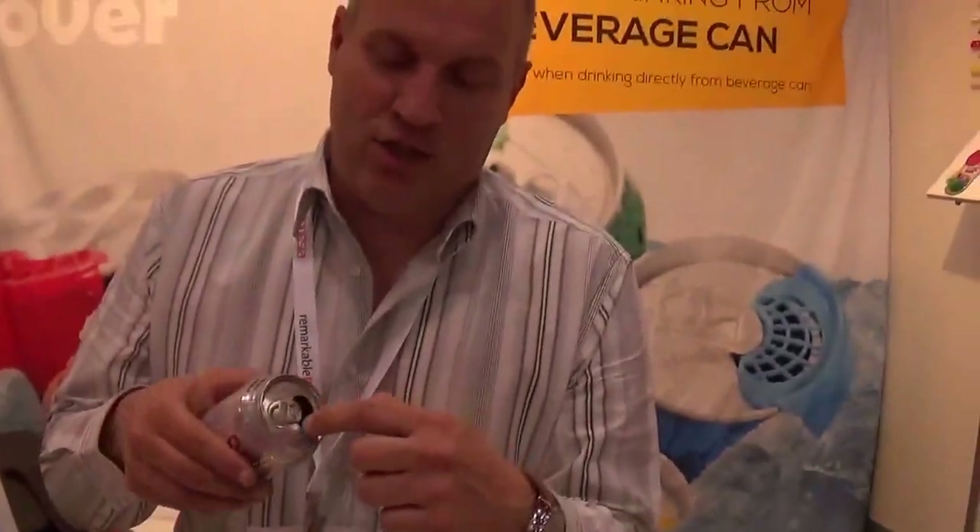Secondly, no insects will enter your beverage can and thus you will not get bitten by a wasp or similar. It also prevents cuts for the children because children tend to put their fingers and tongues inside, and this sharp edge is very, very dangerous, so this basically prevents all this from happening.